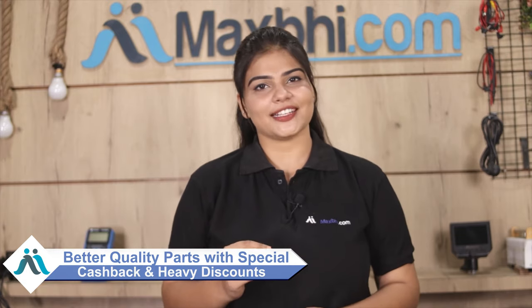Maxp.com, in the past 6 years, has delivered phone parts to thousands of happy customers. So don't wait — just do it! Special Cash Back and Heavy Discounts available now.